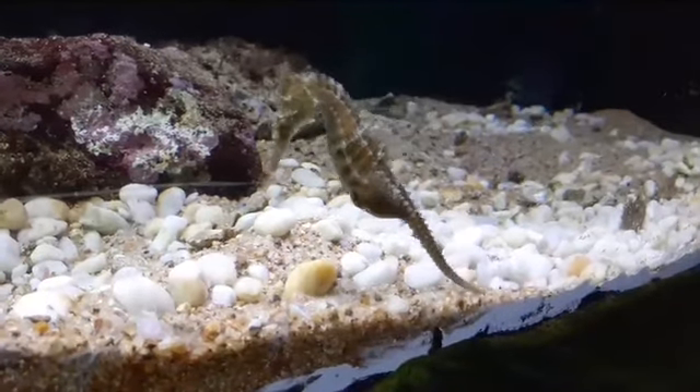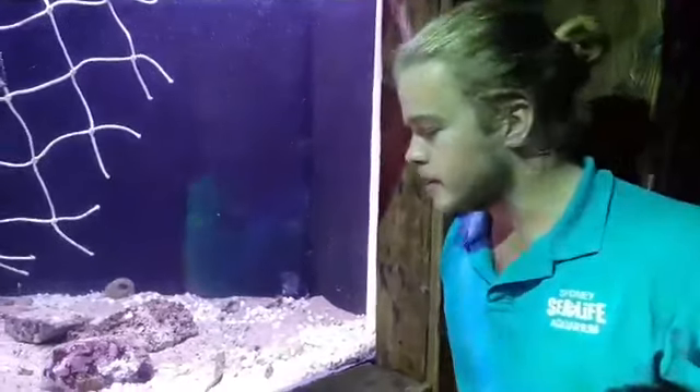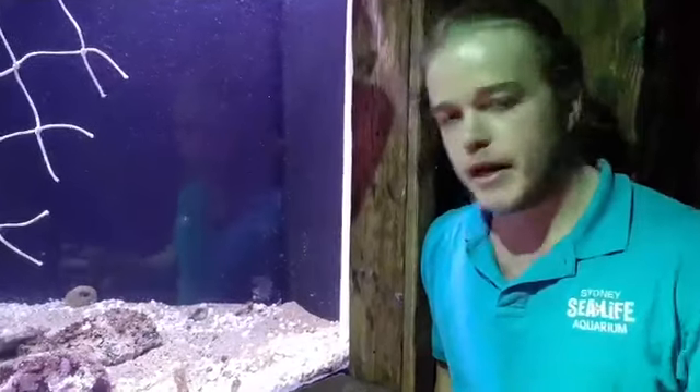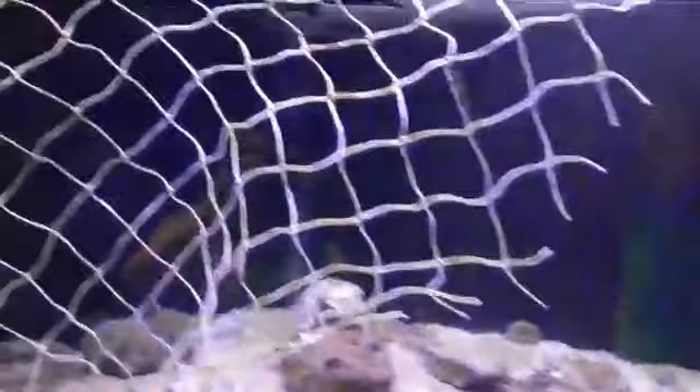Alexa, age three, asks: is a seahorse a fish? Yes! A seahorse is classed as a fish — same family as sea dragons and pipefish. So yes, seahorses are fish.